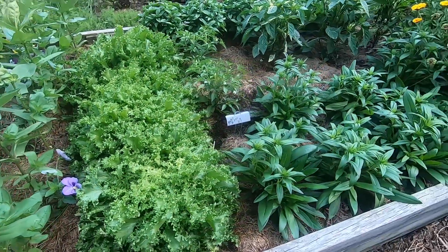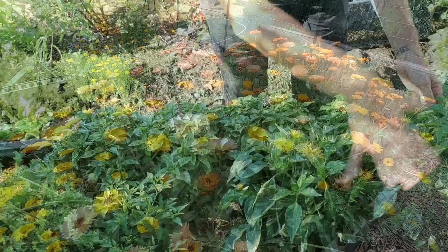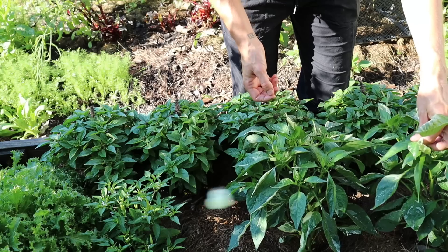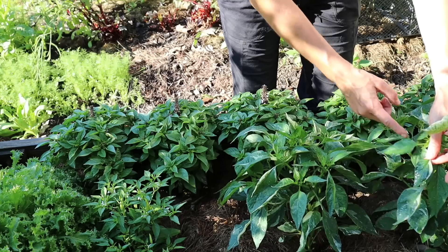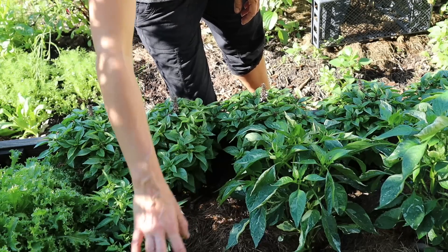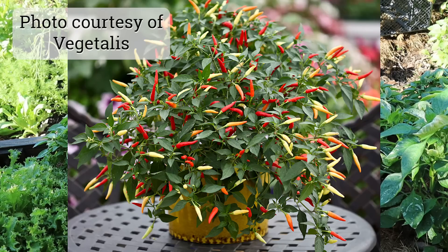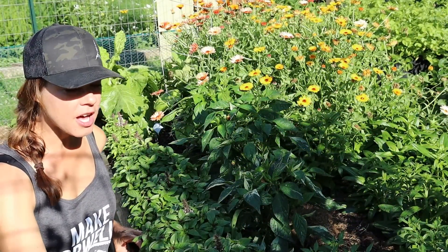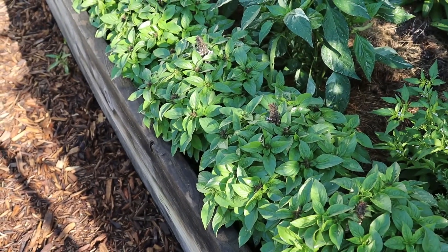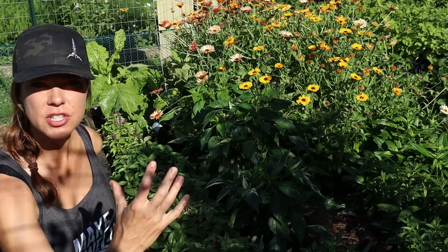Sharing this bed are zinnias, endive, dianthus, and calendula. Back here I've got some really exciting peppers. This newish one is called candy cane chocolate cherry and it will have chocolate-striped peppers — you can see it's also got variegation on the foliage. This cute little guy is called basket of fire, a hot pepper, and it should have really bright multicolored red, orange, and yellow peppers at the end of the season. Along the back I've got floral spires basil, a basil bred specifically for flower production with a nice compact mounded shape that will have pretty lavender spires of blooms later in the season.